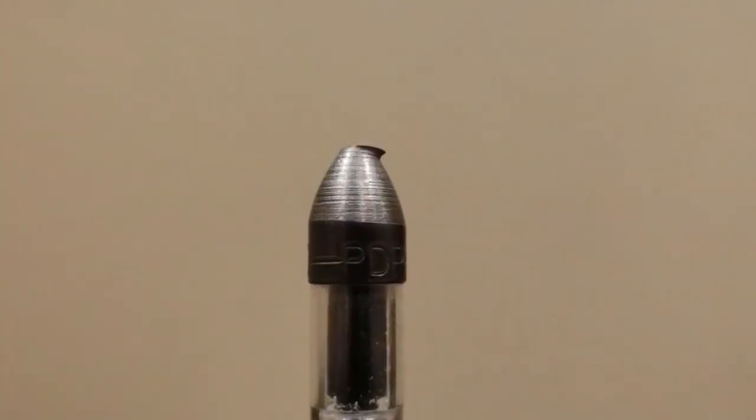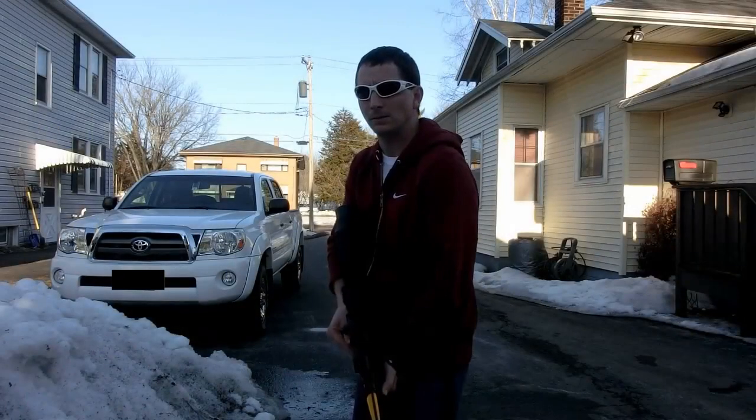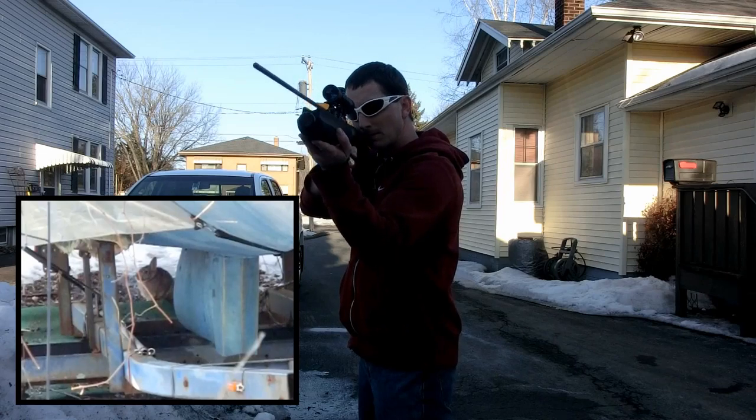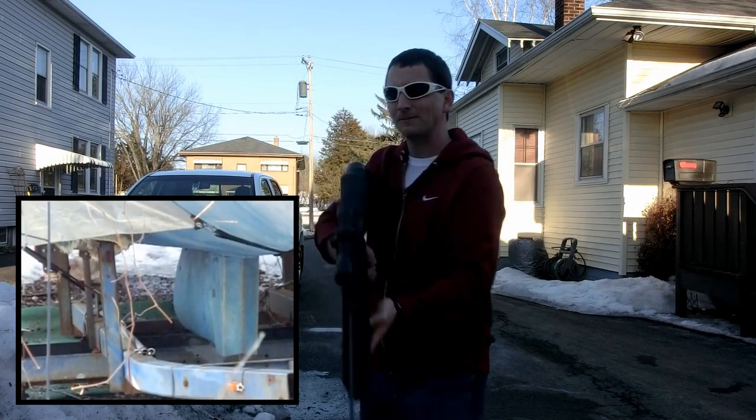And that arrow smashes that back fence post. This rabbit was taken with the standard field tip that comes with the arrows when you buy the whole Terminator Extreme setup.